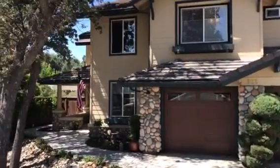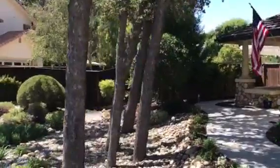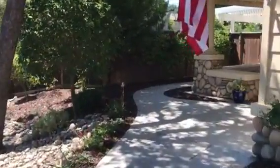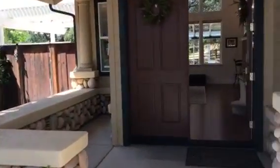Hi there, this is Krista Lowry from Century 21 Hometown Realty, and I'm here at my new listing, 522 Laurelwood Drive, Paso Robles. Let's go take a look.